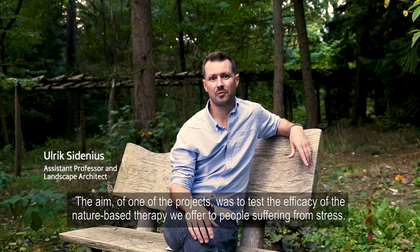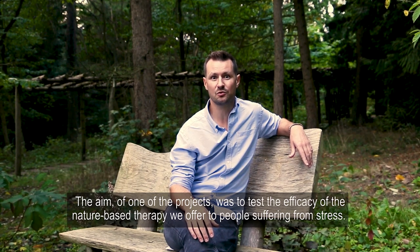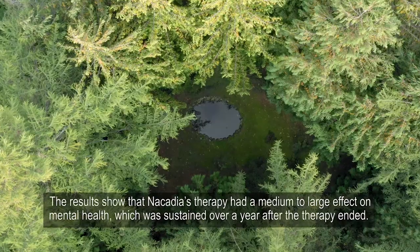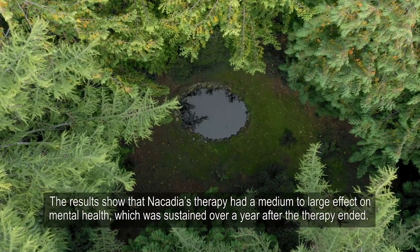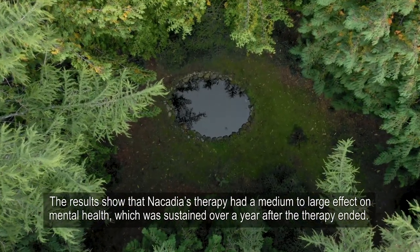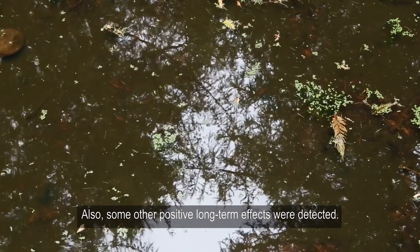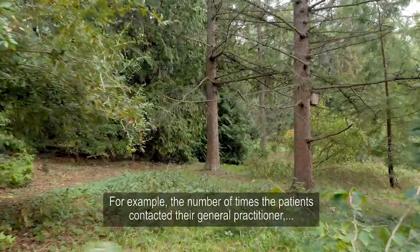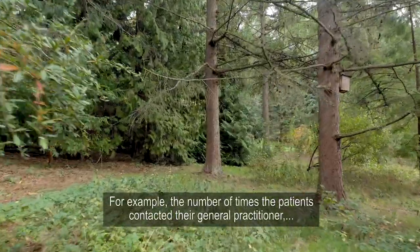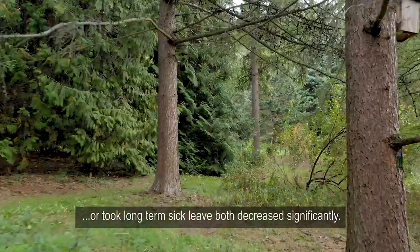We have conducted several research projects in the therapy garden Nicadia. The aim of one of them was to test the efficacy of the nature-based therapy we offer to people suffering from stress. The results show that Nicadia therapy had a medium to large effect on mental health, which was sustained over a year after the therapy ended. Also some other positive long-term effects were detected — for example, the number of times the patients contacted their general practitioner or took long-term sick leave both decreased significantly.